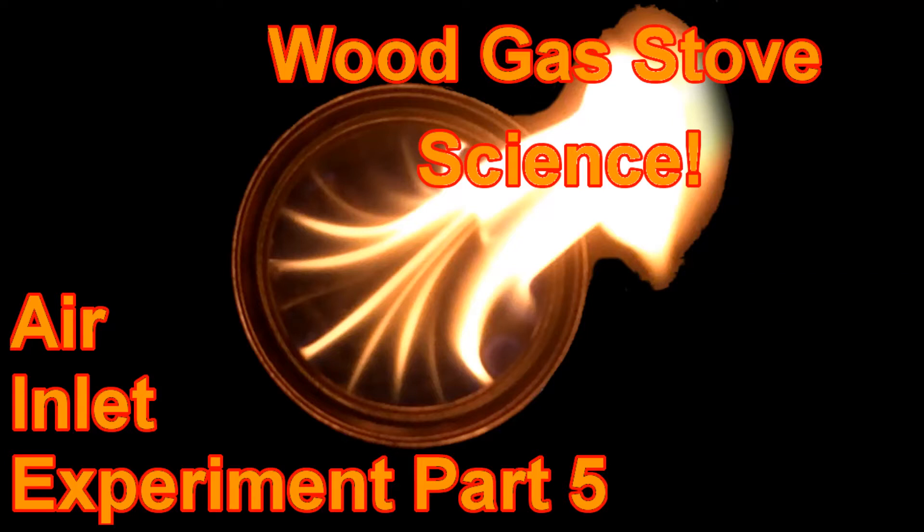Welcome to Wood Gas Science, where we attempt to learn the science behind wood gas stoves. This is Air Inlet Experiment Part 5.